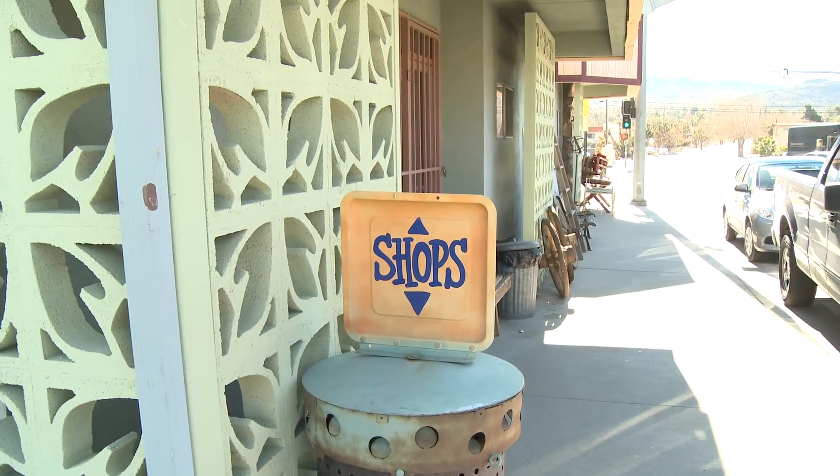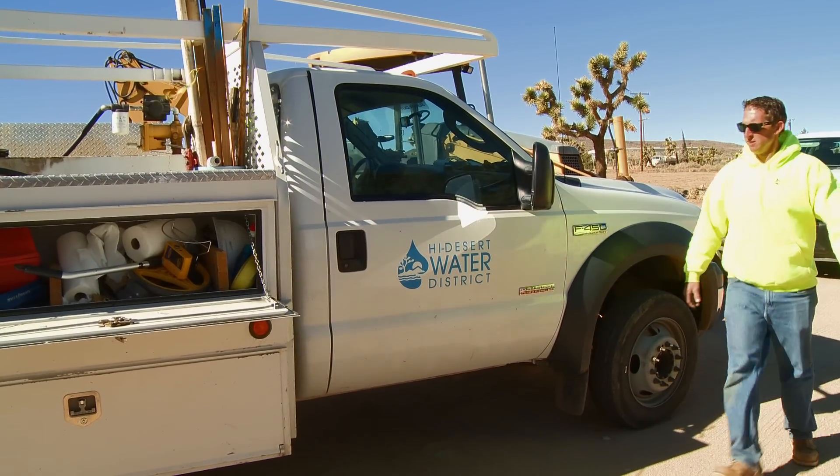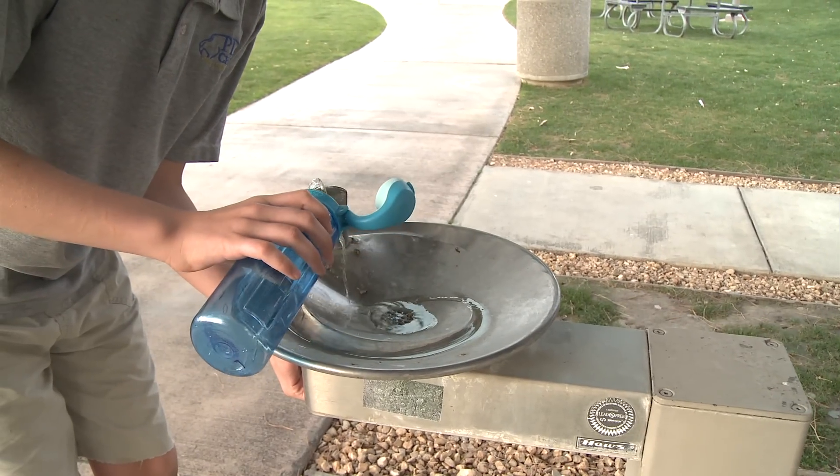With the community's support, High Desert Water District can continue to meet the challenges that come along with preserving our precious water resources.